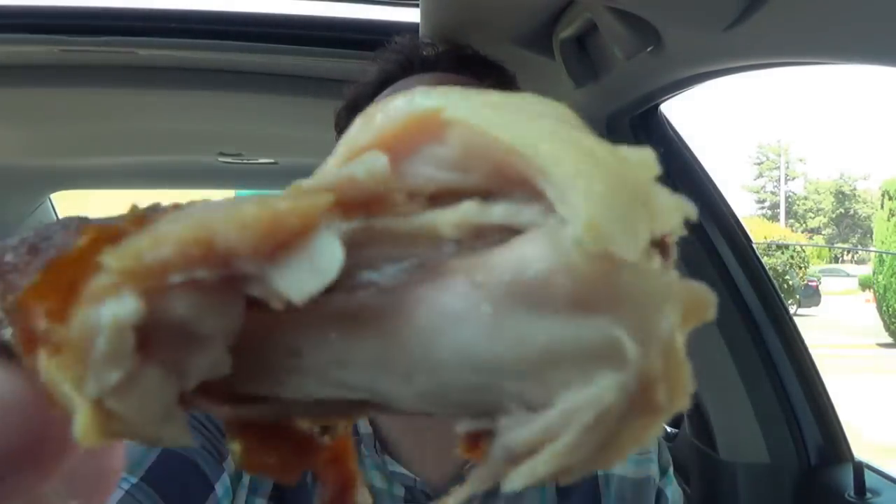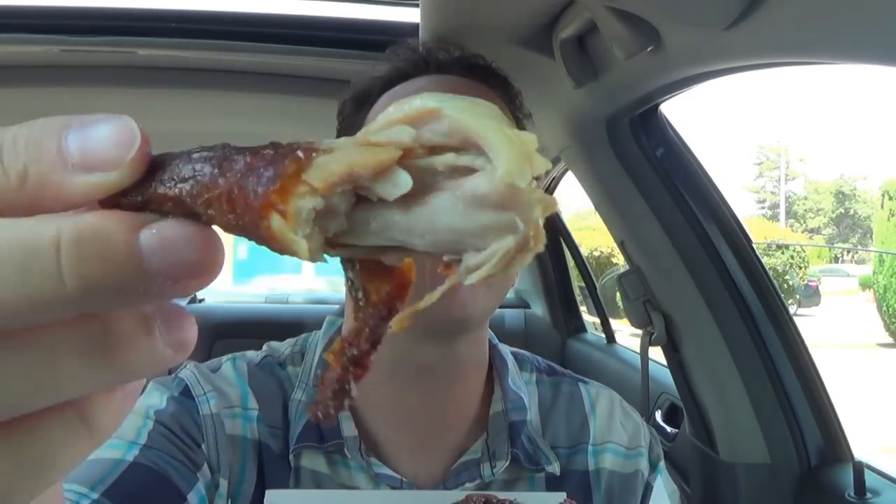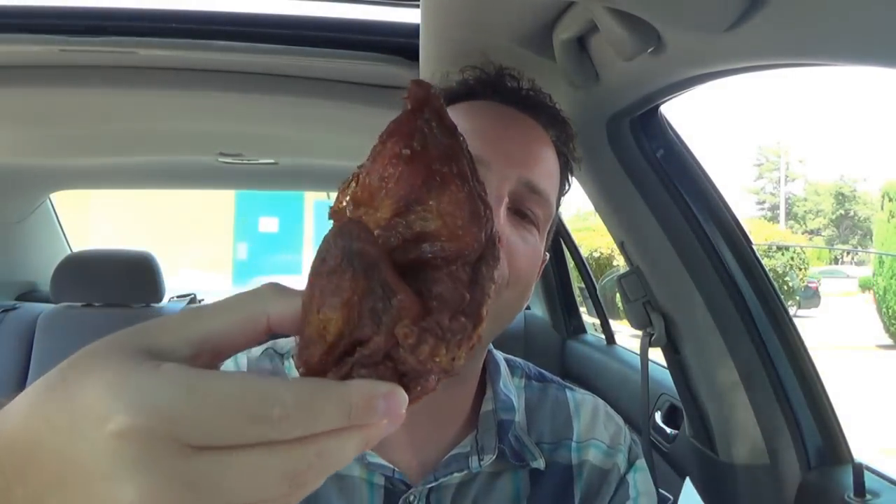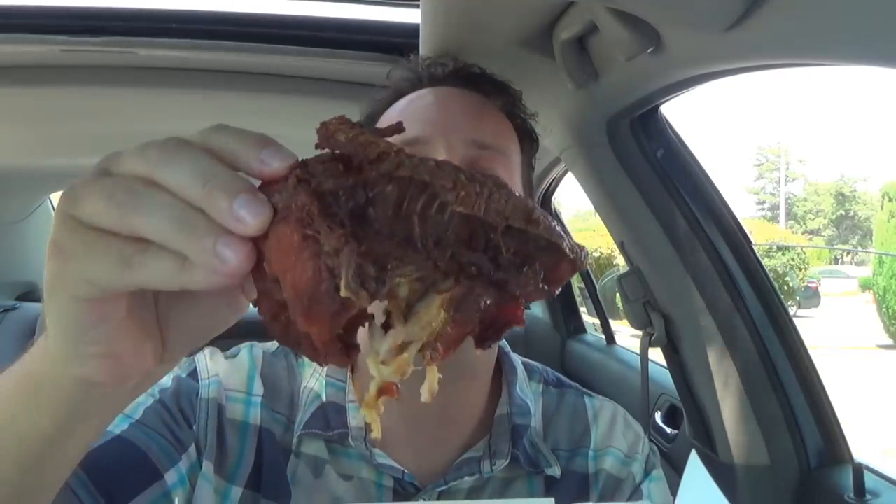Just look at that — really juicy chicken. Super flavorful. The smokiness is coming through. I'm getting hints of mesquite in this also. This is really pretty nice. And just look at the size of this chicken — look at what you're getting for $3.99: a breast, a wing, a leg, a thigh. This is just killer value.